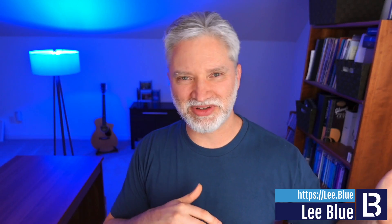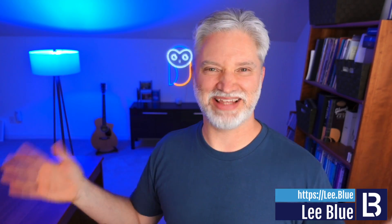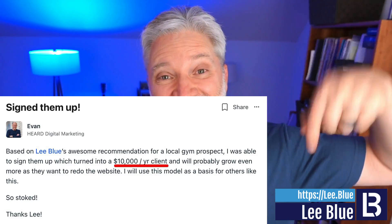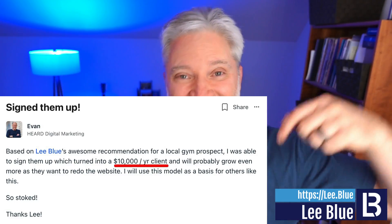I want to demonstrate right now how some web designers are landing clients for $10,000 while other people are struggling with clients that haggle over even $1,000. Just this morning, my friend Evan, who's in DoubleStack with me, sent me a message and said he just landed a $10,000 client today. Like this morning.